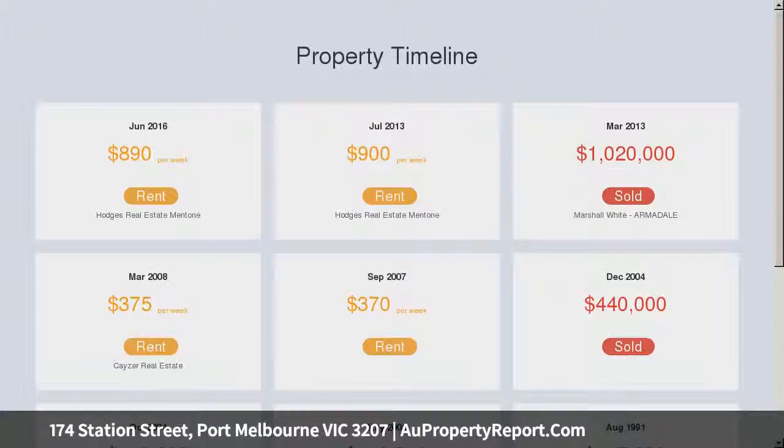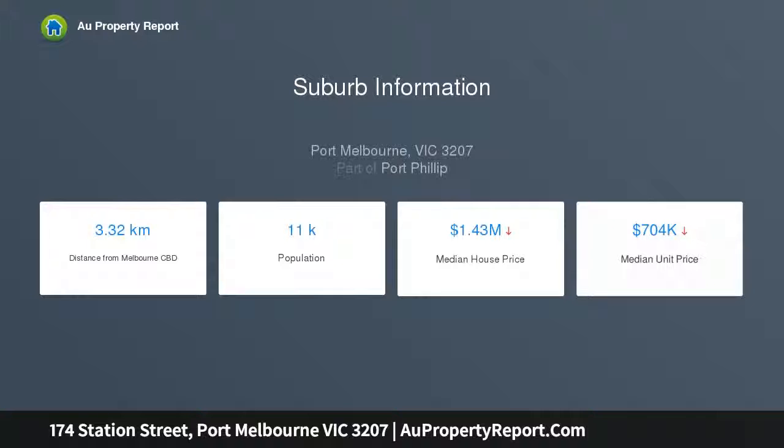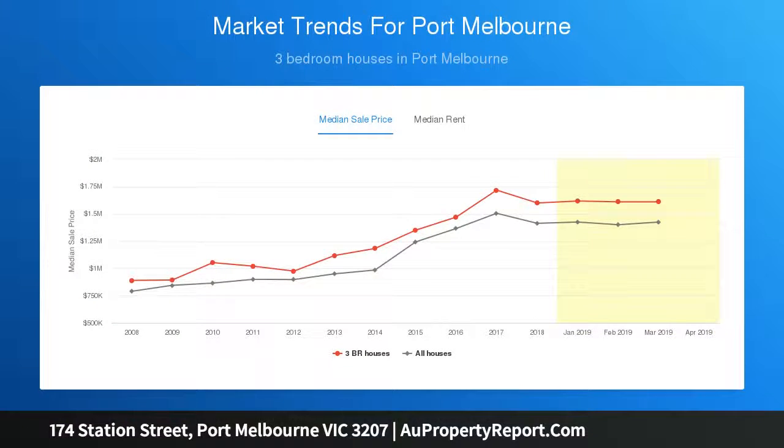All bedrooms are well-proportioned with storage and excellent natural light. The main bedroom with its luxurious en-suite is an oasis of peace and tranquillity. An oak feature wall in the stairwell is an eye-catching element, also used to sensational effect in the main bedroom.